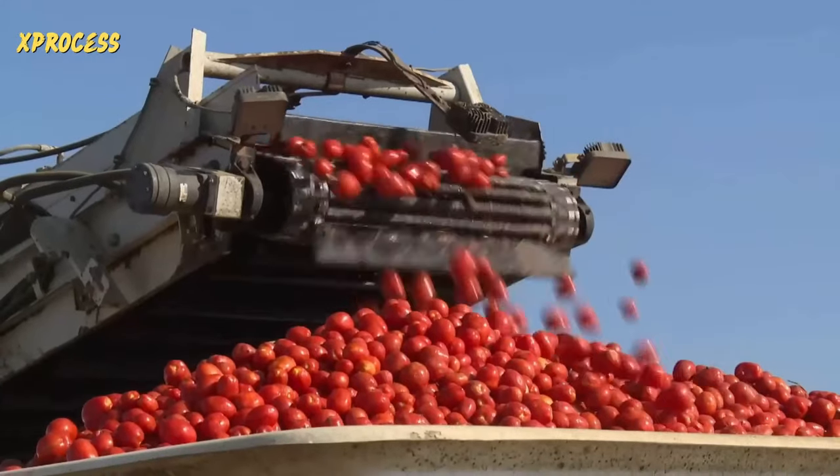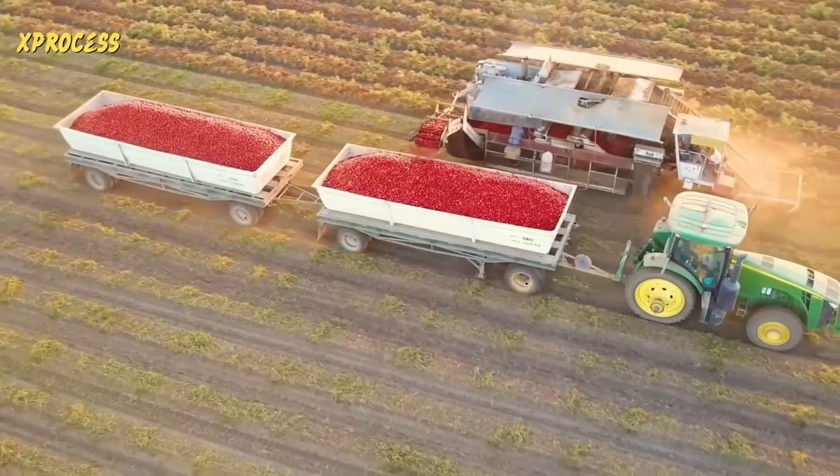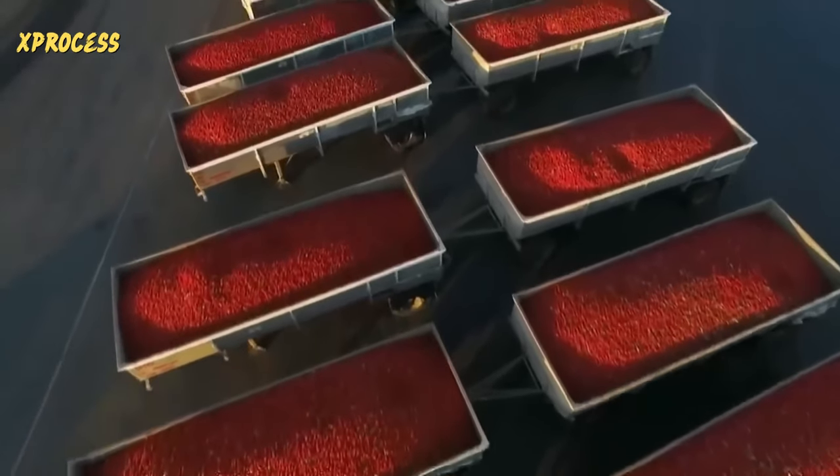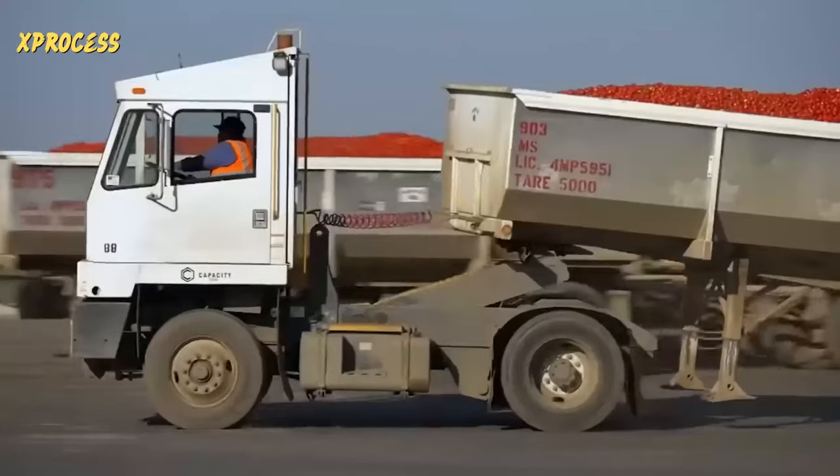The best tomatoes are loaded onto trailers capable of holding 300,000 tomatoes each. They fill around 24 tomato trucks per day, with each truck transporting exactly 22 tons of tomatoes, ensuring minimal damage during transportation.